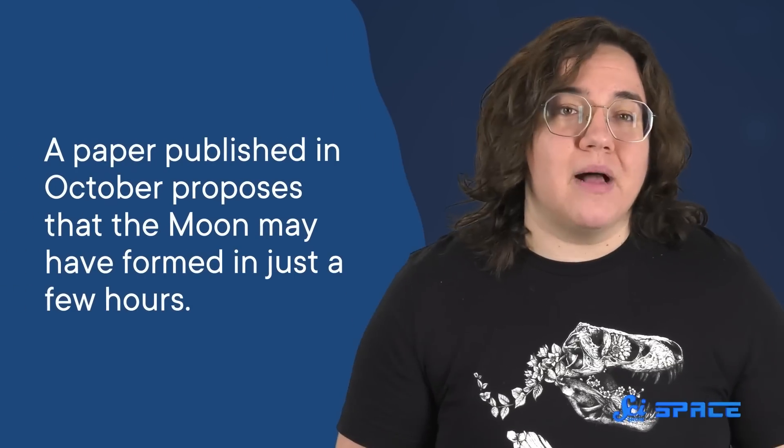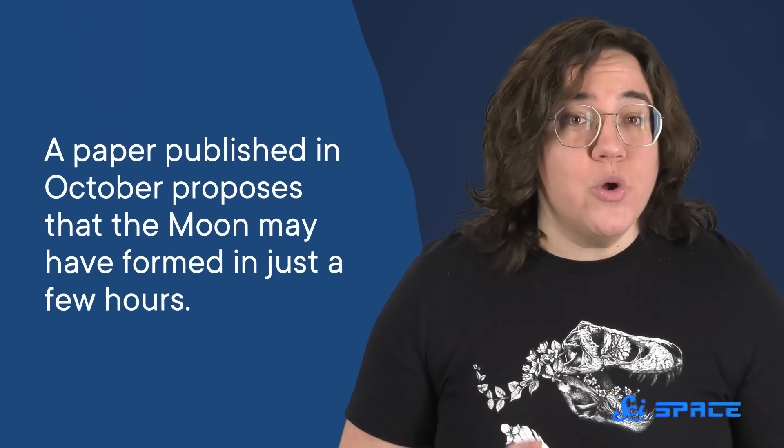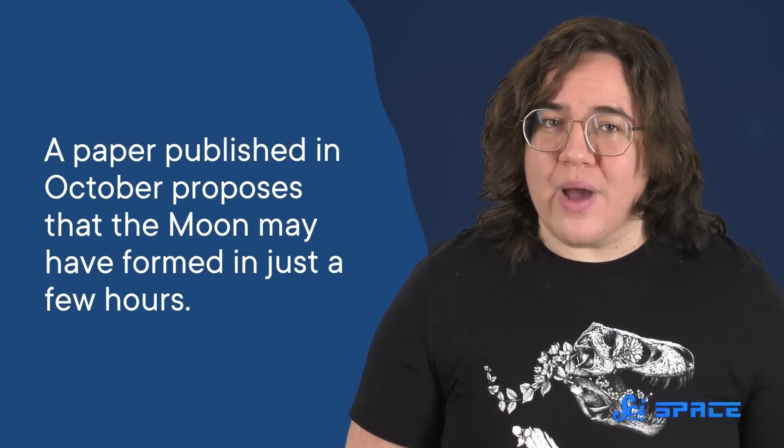Astronomers also used new computer models for our final story. Zooming into our own planetary system, a paper published in October proposes that the Moon may have formed in just a few hours. If that sounds ridiculously fast to you, you're not alone — previous estimates suggest it took months, if not decades.